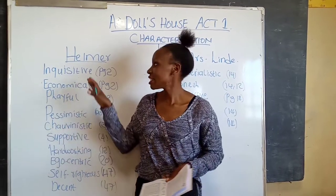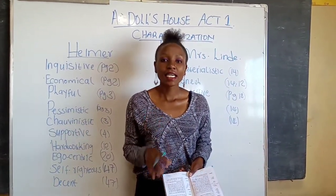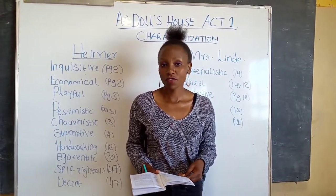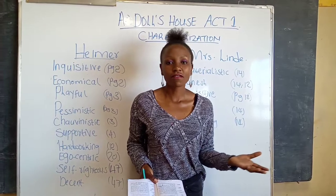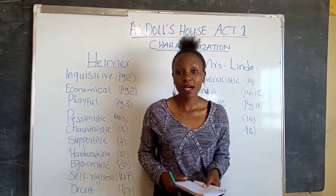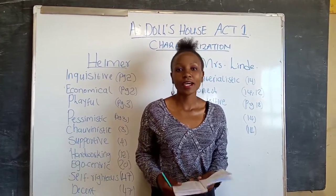Before we analyze the traits of Helmer, just understand who he is. Helmer is the husband to Nora and a father of three: Amy, Ivor, and Paul. In addition to that, he is a promoted bank manager and he is going to start his new job at the bank in the new year.